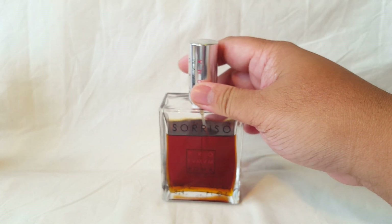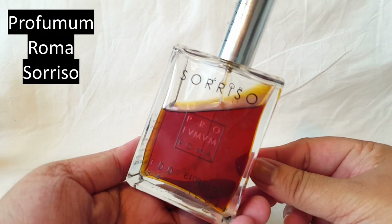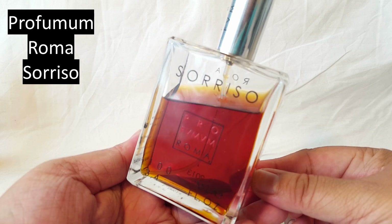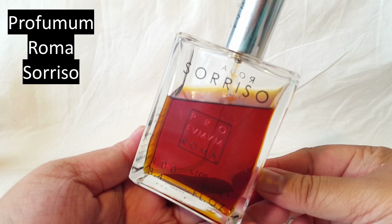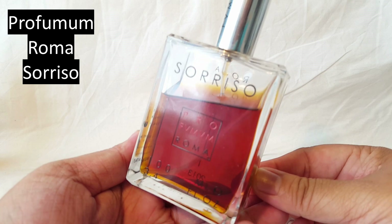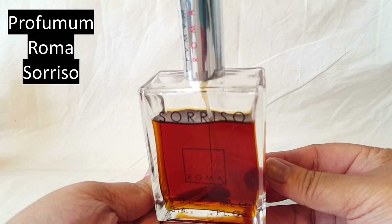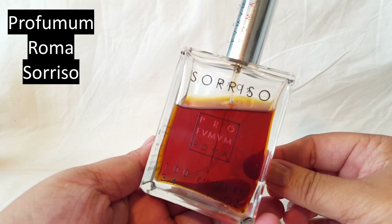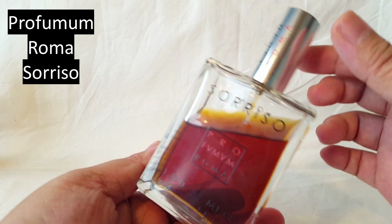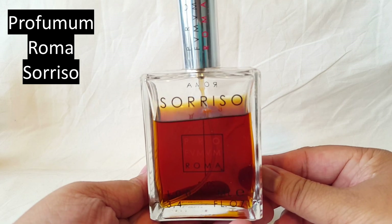Last but not least, a scent from the House of Profuma Maroma called Sorriso. I've been craving this because I've been craving chocolate in perfume. This is a chocolatey perfume that makes me think of a chocolate liqueur — very strong with beast mode sillage and amazing performance. Different types of chocolate: some dark, some milk, some white. Kind of underrated in the community, but I absolutely adore this one whenever I have a sweet tooth for chocolate.